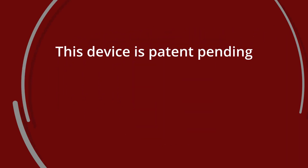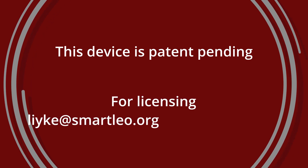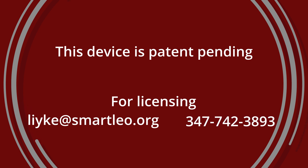This device is patent pending. For licensing, please contact LIYKE at smartleo.org or call 347-742-3893.